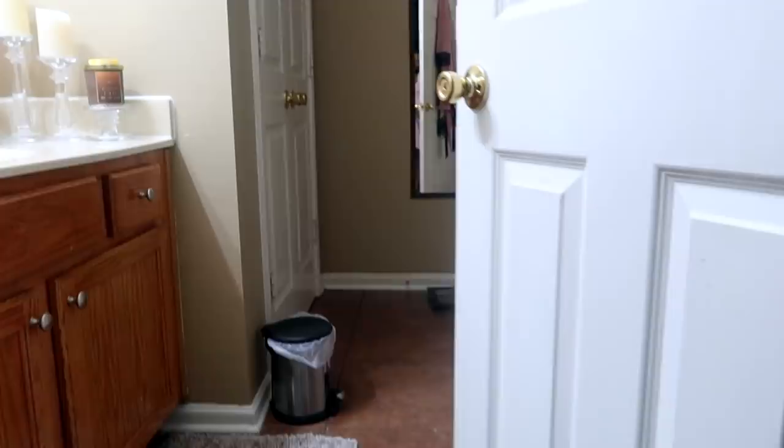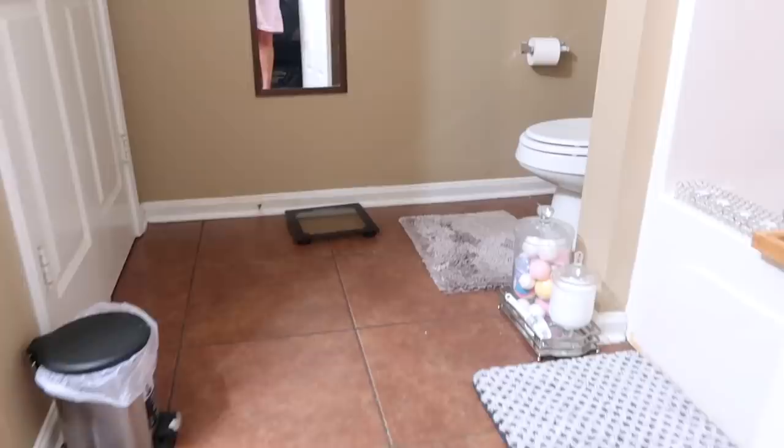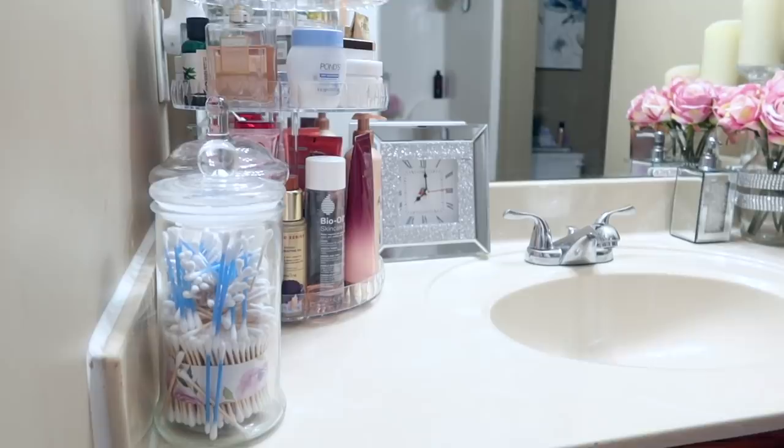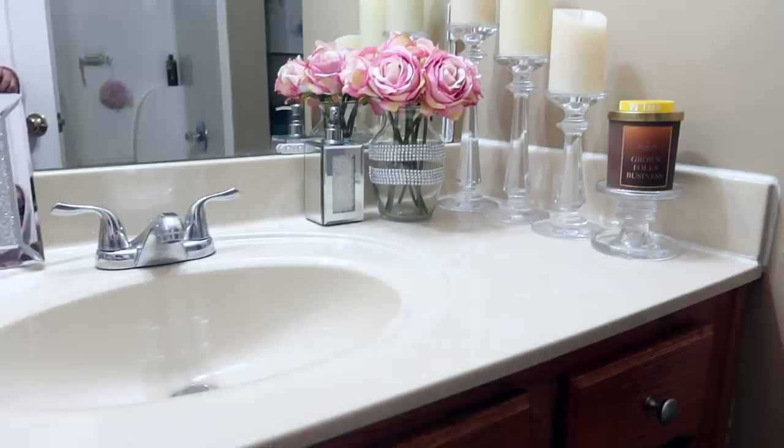I'm swapping these gray rugs out very soon — as I'm sitting here doing the voiceover my bathroom already looks different. Let me know if you all want it to be a transformation video as well as a bathroom tour, because I don't have that video on my channel yet. Let me know if you want more cleaning videos — these were super easy to film.